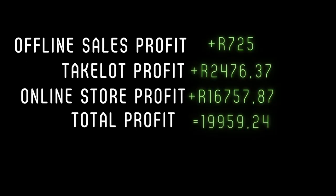The total profit I made from my offline sales, Takealot, and my online store amounted to a total of 19,959 Rand and 24 cents. I hope this video gives you an idea of what you can expect when selling products on your own online store or on Takealot. If you have any questions, please leave them in the comments and I'll try my best to get back to you. Please like this video and don't forget to subscribe. Thank you for watching — I'll see you in the next one.